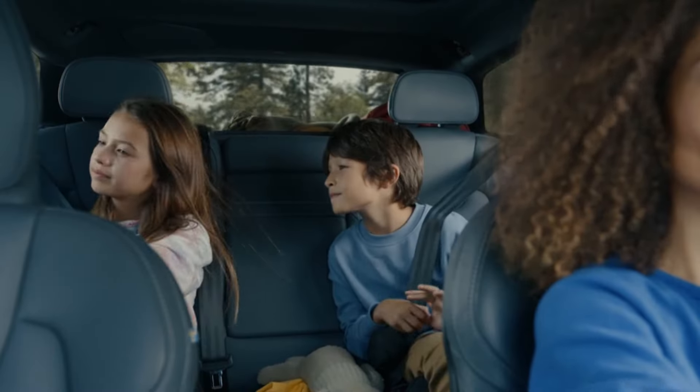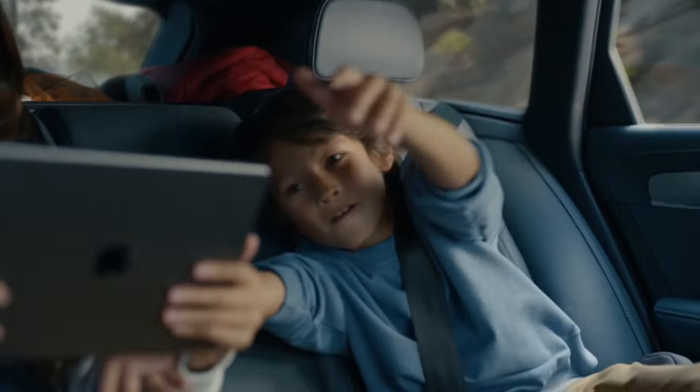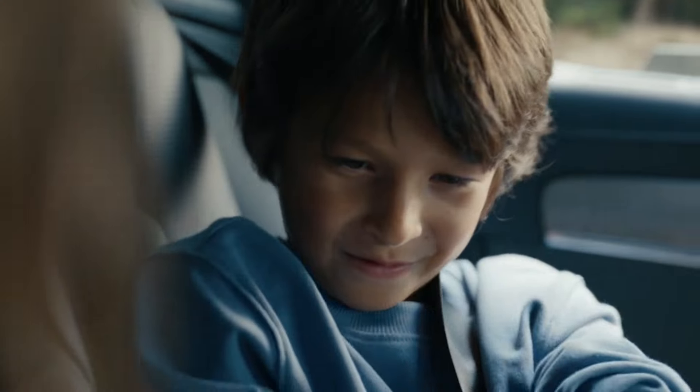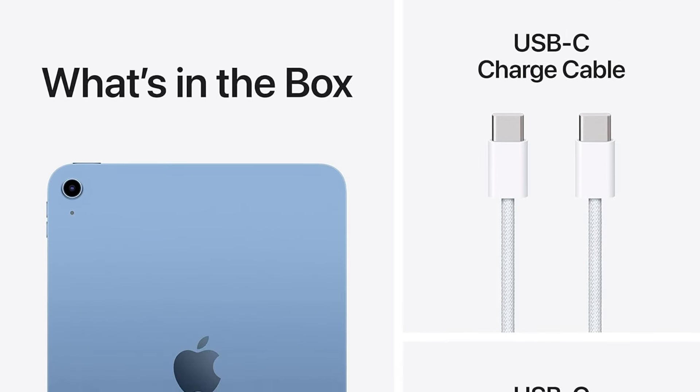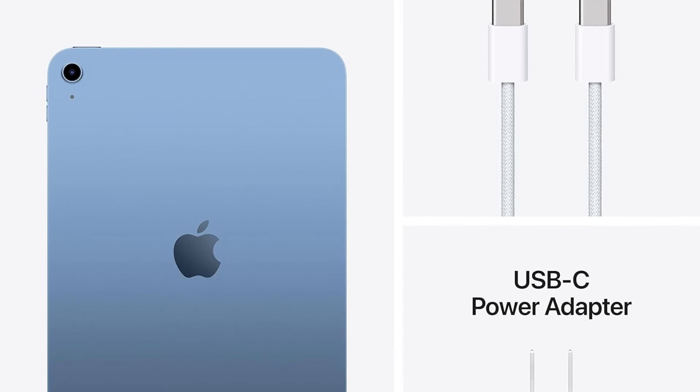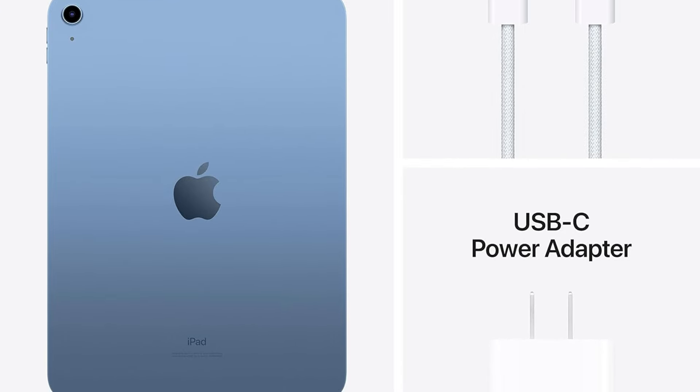Number 2: Apple iPad. The iPad has been reimagined to offer more versatility and power than ever before. With its vibrant all-screen design, 10.9-inch Liquid Retina display, and powerful A14 Bionic chip, the iPad is perfect for all your everyday activities. Available in four stunning colors, the iPad is a powerful tool for creation, connectivity, and productivity.